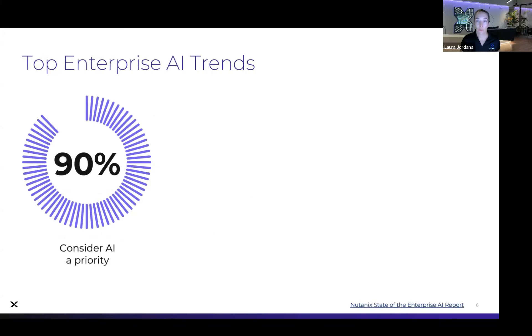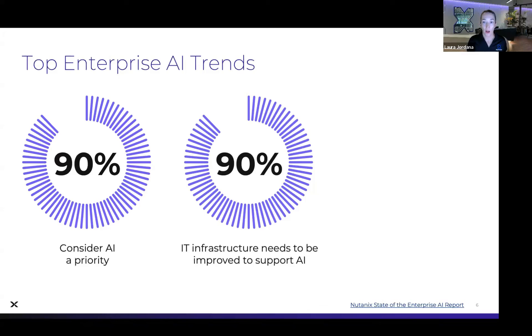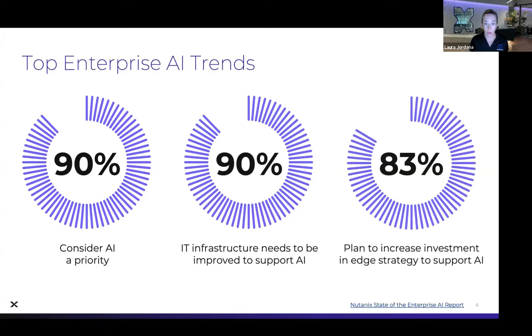We commissioned a global research study at Nutanix to learn about the state of global enterprise AI deployments. We surveyed 650 IT, DevOps, and platform engineering decision makers about their AI technology strategy and adoption. The main conclusion was that the adoption of enterprise AI applications will bring on a new wave of IT infrastructure modernization with a focus on data mobility, security, and protection. AI is considered a priority, IT infrastructure needs to be modernized to support AI, and Edge is going to play a big role as well.